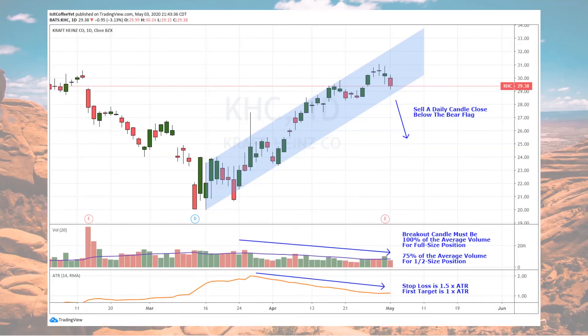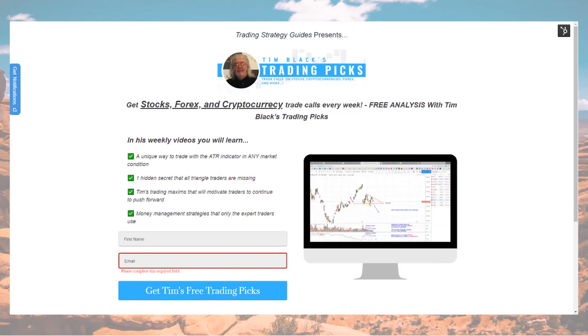Remember our Kraft Heinz Company trade plan: sell a daily candle close below the bear flag. If the volume is not quite average, go half size as long as it's at least 75 percent of the average. Stop loss is one and a half times the daily ATR and the first target is one times the daily ATR. Remember to click the link below to the trade management video for more details. And don't forget to sign up for my free trading picks email list so you don't miss any of these great trading picks.